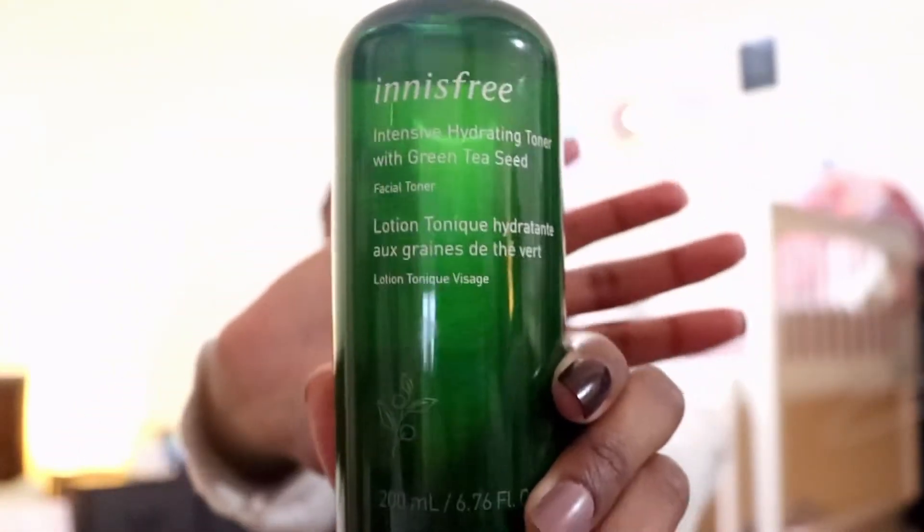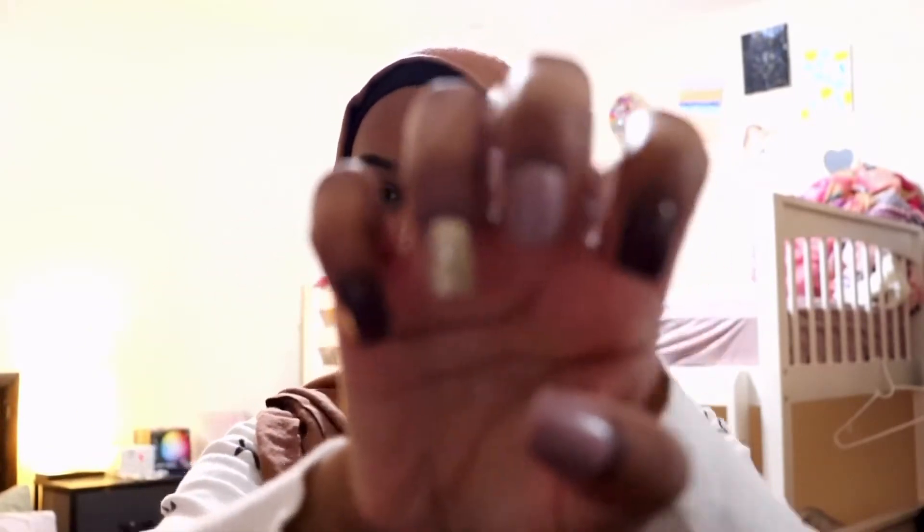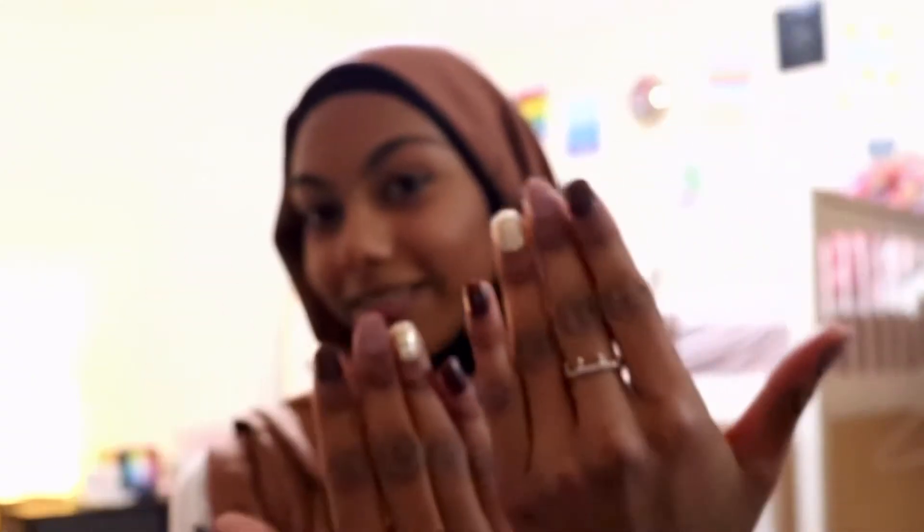Oh my god, I haven't done this in so long. Also, I did my nails — they're the press-on ones, but they came out really cute and I like them, so yeah. Just had to put that out there.